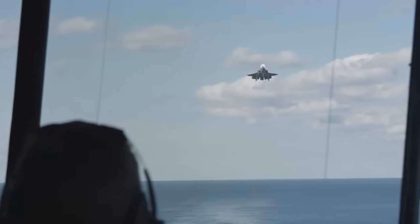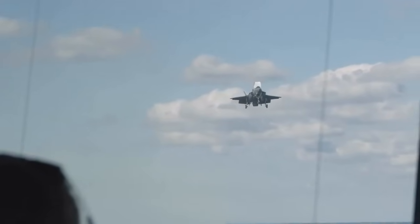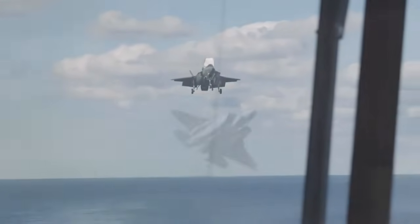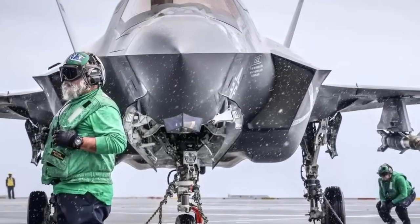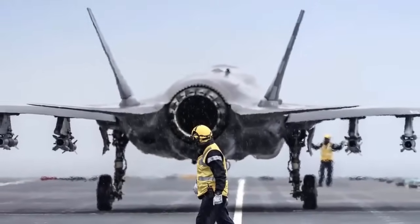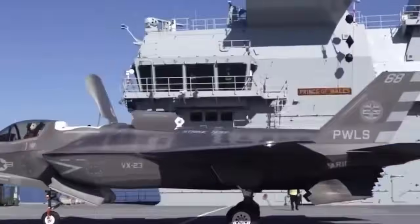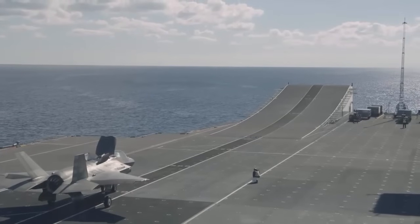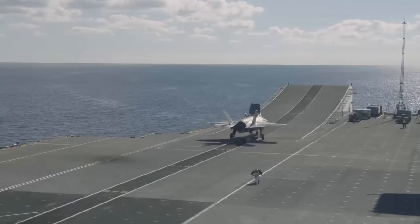The F-35B is the short take-off and vertical landing variant of the jet and the most mechanically complex of the F-35 family. The B variant is designed to operate from shorter runways, such as those aboard US amphibious ships and the UK's aircraft carriers. While F-35Bs have been taking off from the 350-foot mark on HMS Prince of Wales' flight deck, a fully laden F-35B, depending on the conditions, may have to take off from as far back as the 850-foot mark, almost at the end of the carrier's 920-foot flight deck.